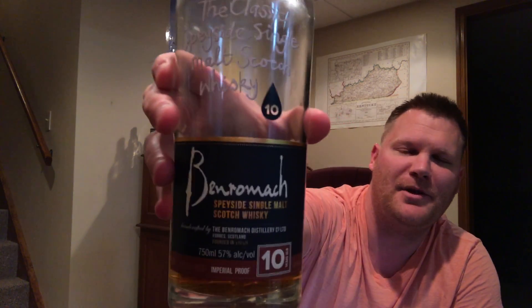Welcome back to the Malted Man Cave. Tonight we are reviewing Benromach 10 Imperial Proof, which comes in at a whopping 57% ABV. It is not colored, and unfortunately I could not find out definitively whether it is chill filtered or not. I found a couple of opinions online but nothing I'd be comfortable stating either way. It doesn't taste like it's chill filtered, so if you guys know, leave it in the comments.